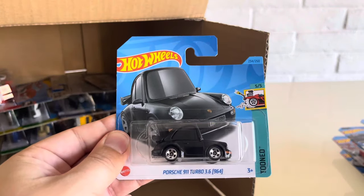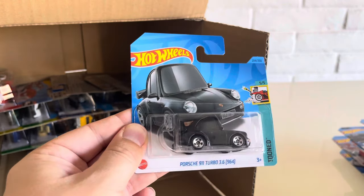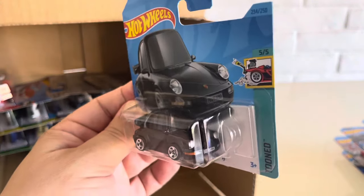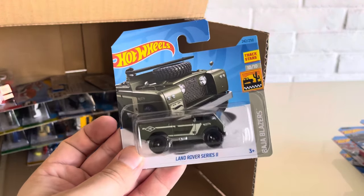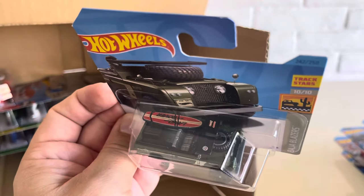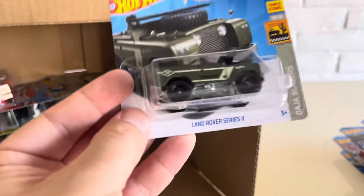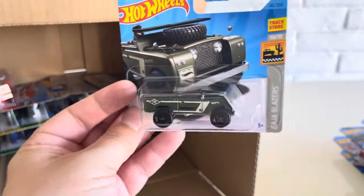We have the Porsche 911 Turbo 3.6 964 — the Tuned, the old no-postile that Rio Asato introduced. And the Land Rover Series 2 — the folded-down windshield version with surfboard, spare on the roof and spare on the hood. Very nice. Metal base, which probably means plastic body. Cool — this is the first time I'm seeing this one.